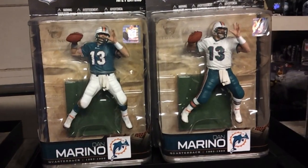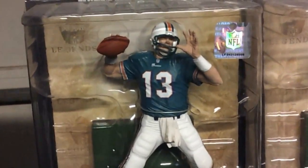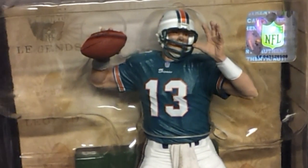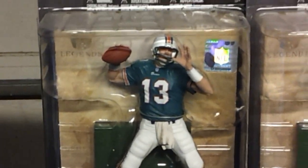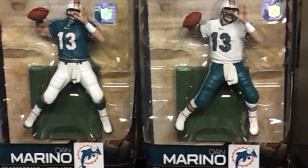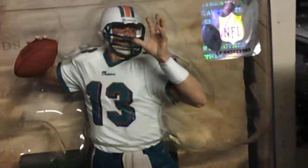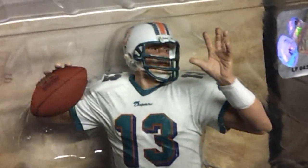The regular figure is on the left, the variant is on the right. Here's the regular figure, and that's next to the variant white jersey. They didn't number them back then, so we just know that the white jersey is the variant. Close up there — Marino.